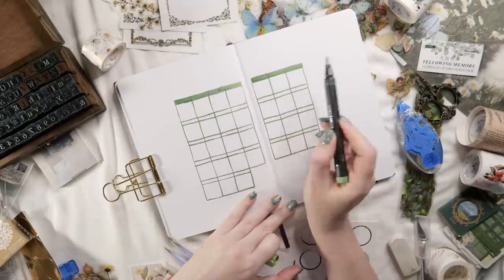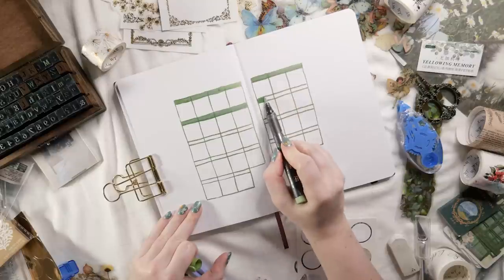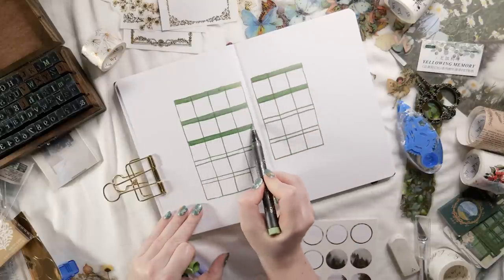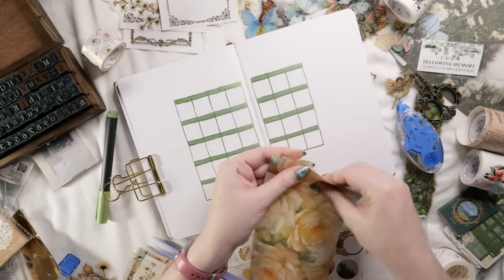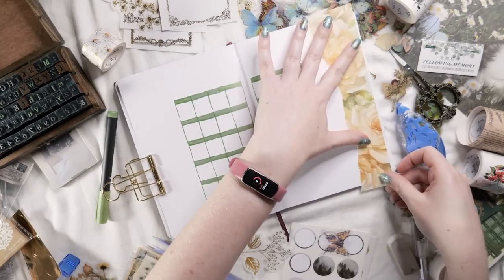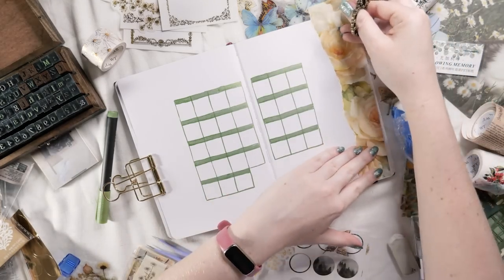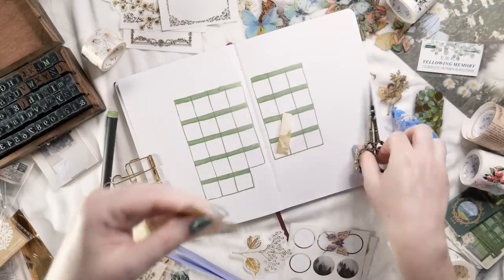I've gone for a classic grid style calendar layout with a box for each day of the month. I always like to start my calendars on Mondays, but if you prefer to start on Sunday you can absolutely do that. May starts on a Monday which is always very satisfying. I've included a row above each week so I can put the day numbers just above it without eating into the calendar space for any planning, because I think May is going to be a very busy month.